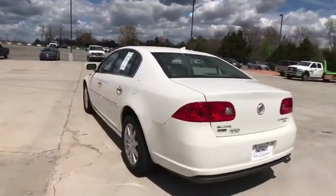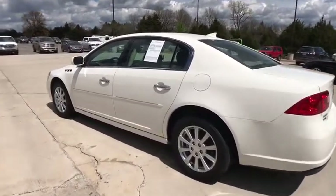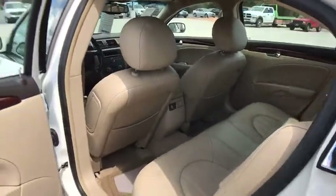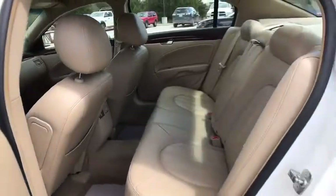Power passenger seat, traction control, dual airbags, leather-wrapped steering wheel, power steering, four-wheel disc brakes, universal garage door opener, center armrest, AM/FM stereo with CD player and MP3/WMA capability.